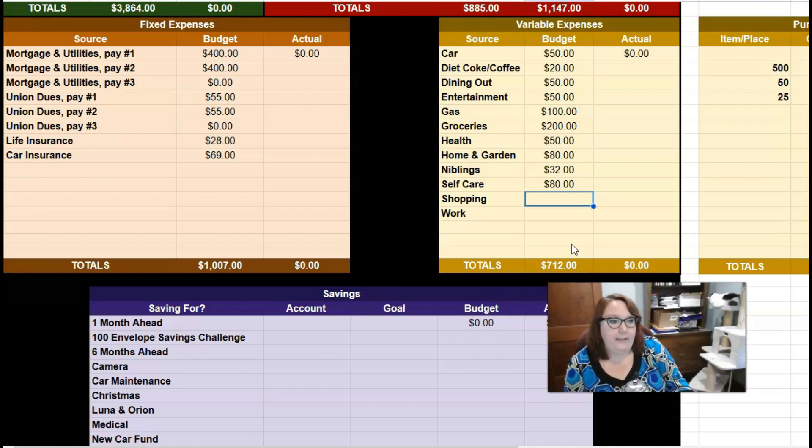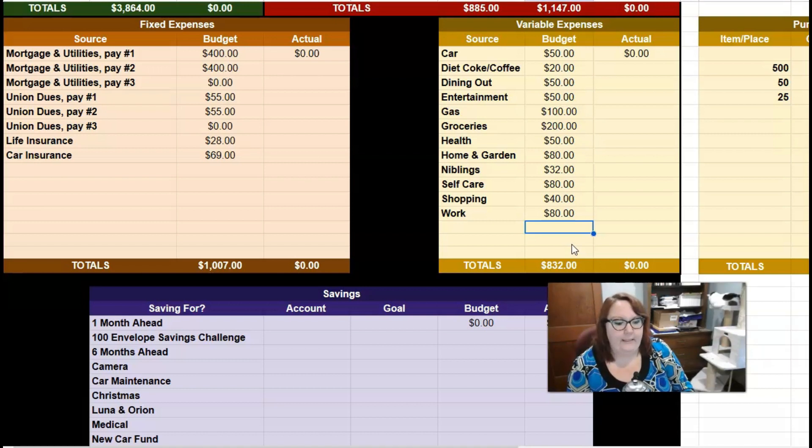Self-care: I'm giving myself $28 a week, or $80 for the month. Shopping is $10 a week or $40 for the month. For work — because it can be very expensive to do my job as a science teacher and I like to create an enriching experience — I'm doing $20 a week or $80 for the month. It seems a little high, but it's the end of the year and I like to do an end-of-year celebration. Throughout summer that will drop to zero, and then at the beginning of the school year I'll boost it again.